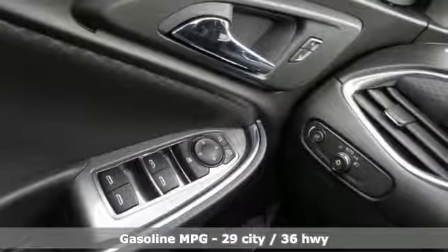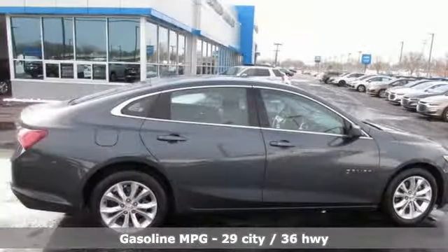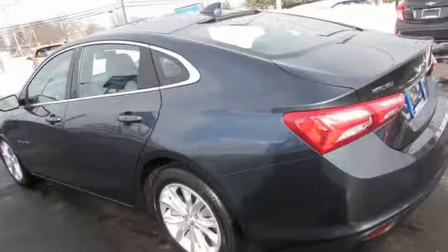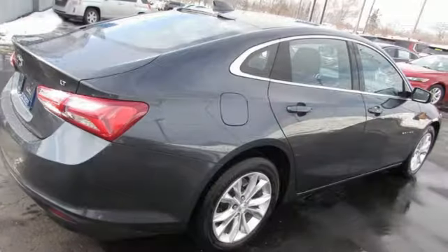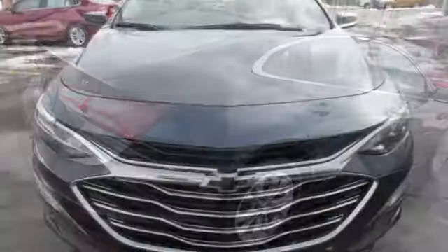Streaming audio, power heated mirrors, dual zone climate control, doors and push button start proximity key, front heated bucket seats, continuously variable automatic transmission, active grill shutters, gas pressurized shocks and turbo inline four cylinder engine.